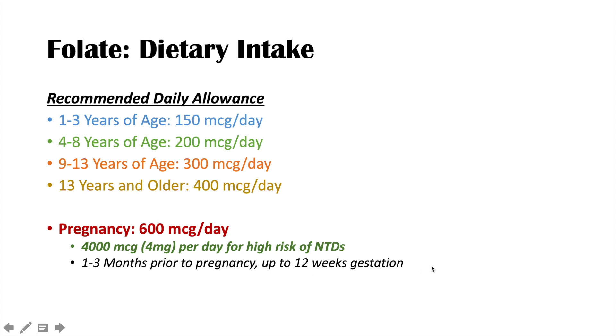The second special circumstance is lactation. Even after delivery of the baby, if the mother is lactating and breastfeeding, we want a slightly higher folate intake than usual — 500 micrograms per day until breastfeeding is completed.